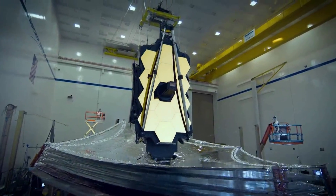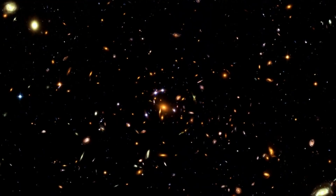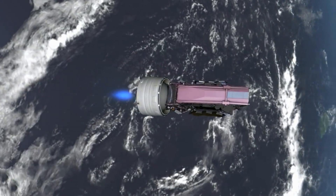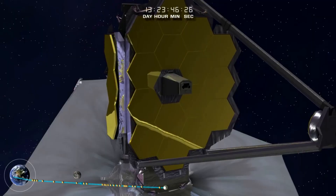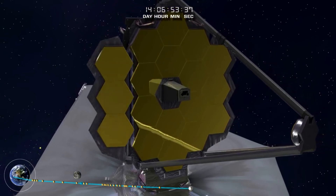The James Webb Space Telescope is one of the most advanced telescopes ever made and sent into space. Now around half a year since being launched, the Space Telescope is extremely close to being ready for consistent science operations. After an initial launch in late 2021, Webb completed hundreds of deployments, aligned its mirrors, and worked on each of its instruments.